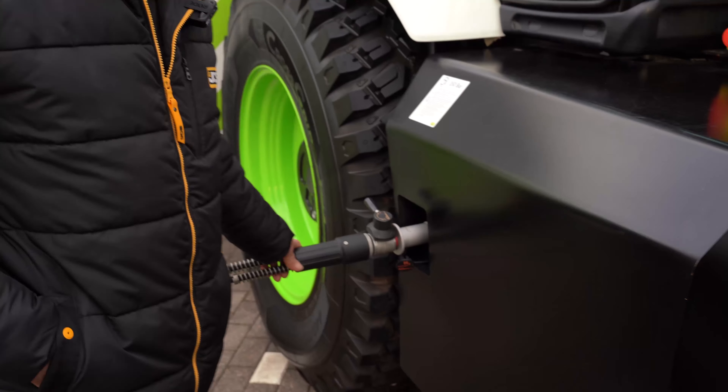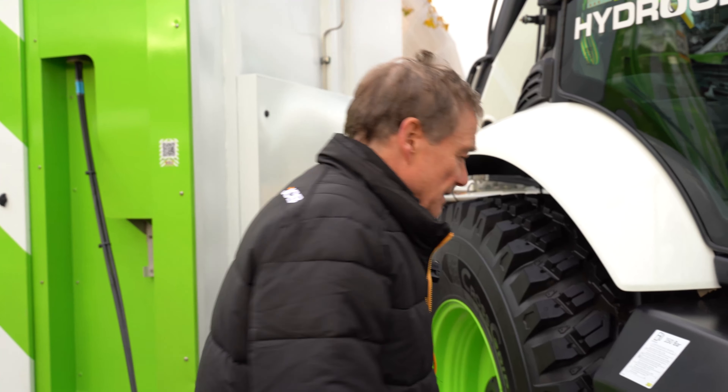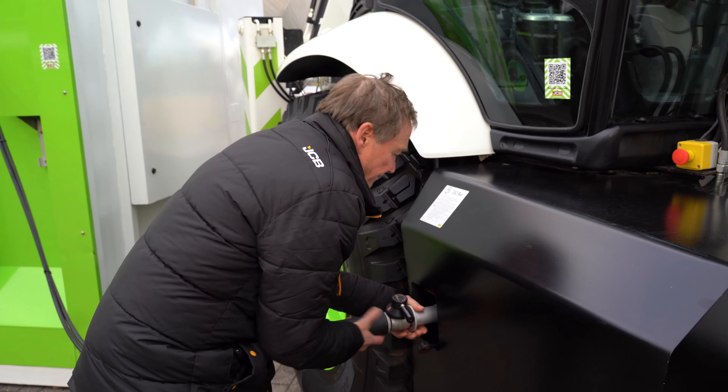And four, which is probably the killer, is the time it takes to recharge the electric machines. Some of this construction equipment can be in a production series environment, and consequently there isn't the time to recharge a high amount of electrical energy — if it's 50, 60, 70 kilowatt hours, that takes serious electrical power and a seriously long time. And the battery machines have unfortunately been significantly more expensive than the diesel machines that we sell.